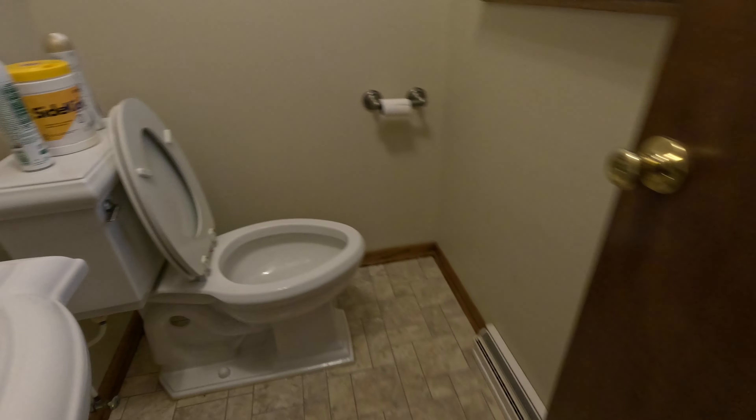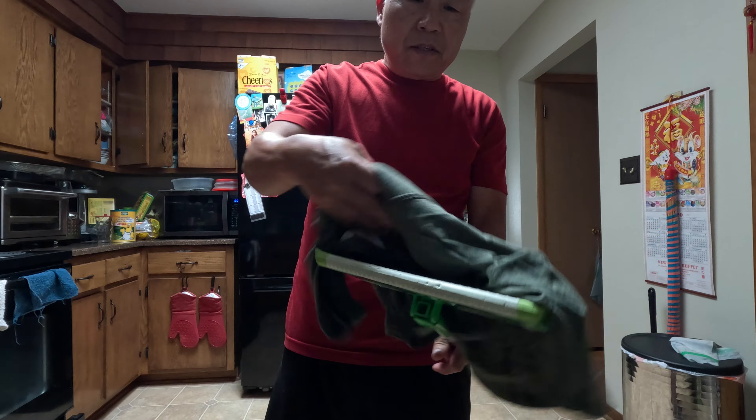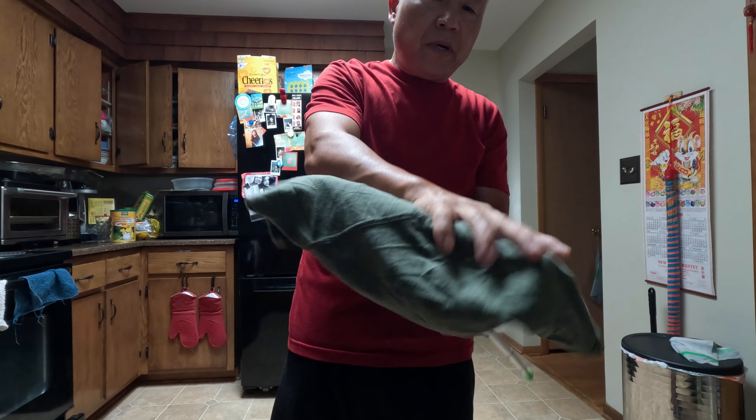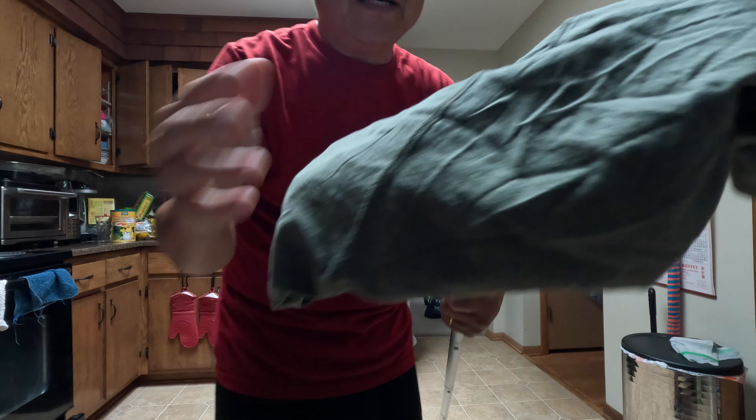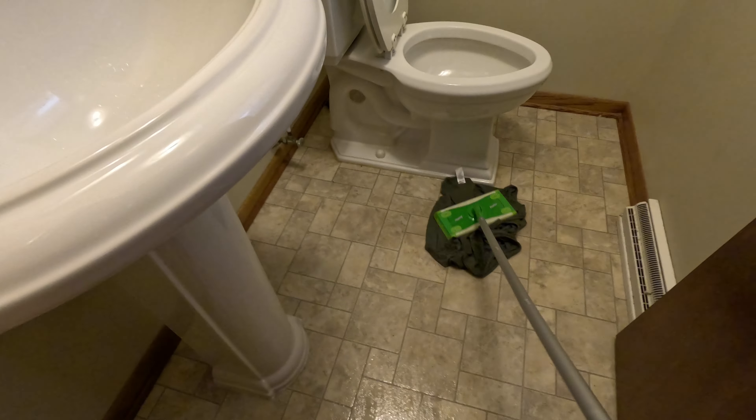Okay, that's it. Next I have an old shirt right here. I just put it on top of the Swiffer broom. See, it doesn't work that good, so use your hand I guess.